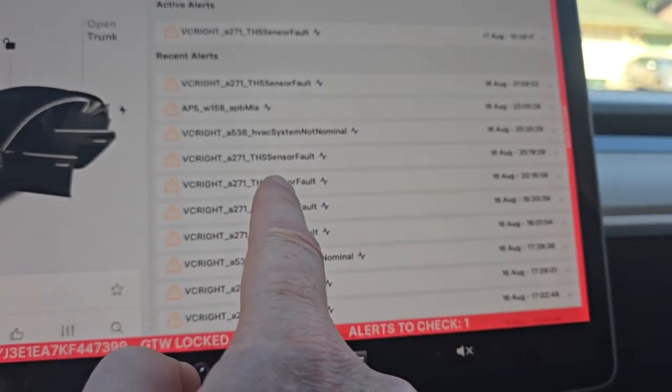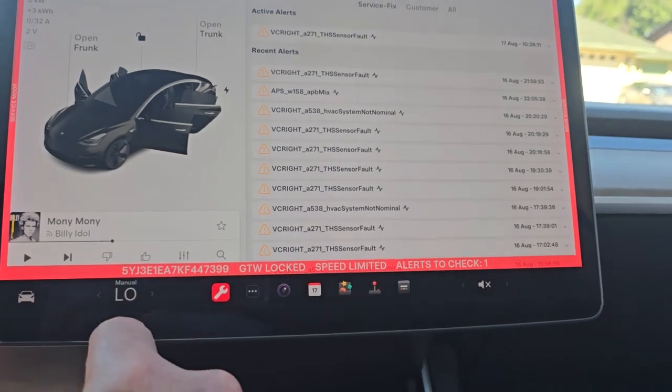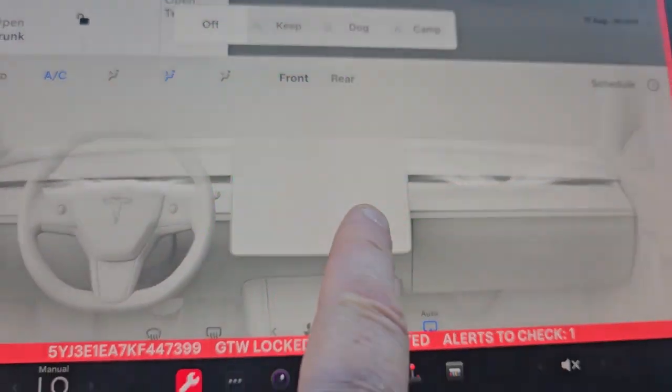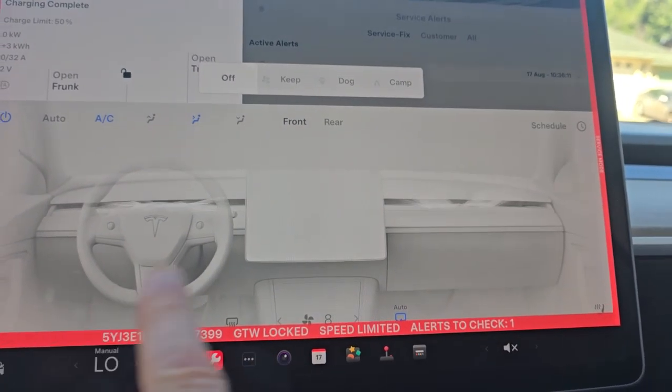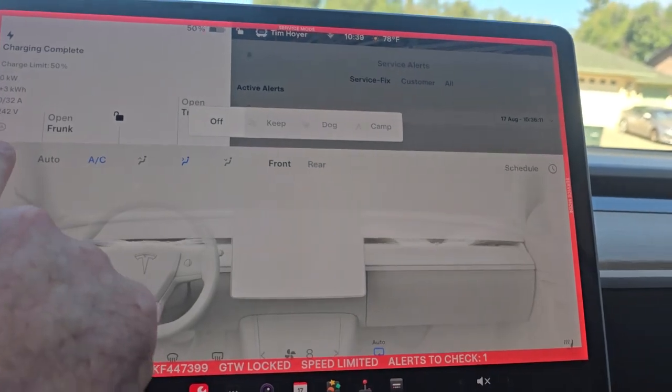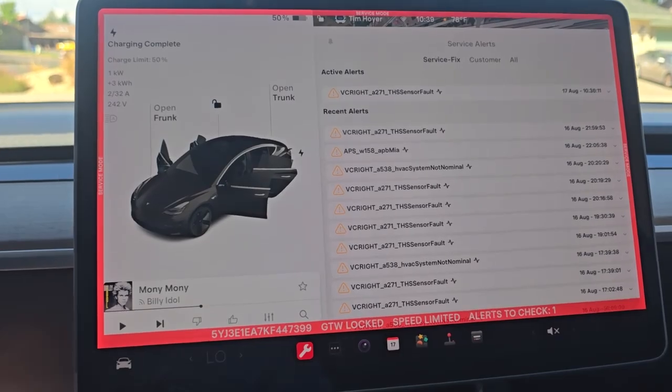The HVAC system is not nominal — a THSS sensor fault. What that means is there's an error saying keep commands not available. I can't turn the HVAC on from the phone — dog mode and keep mode don't work. There's a $75 sensor that needs to be replaced and I already have a service appointment set up. That's what the estimate shows on the app — Tesla's pretty good with that stuff. September 13th we have an appointment down in Chico, 60 miles down range, and they'll get that all squared away.